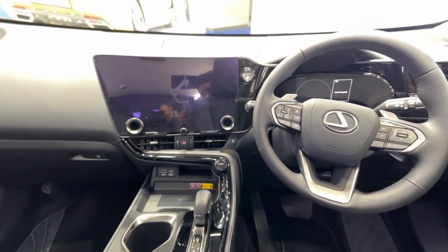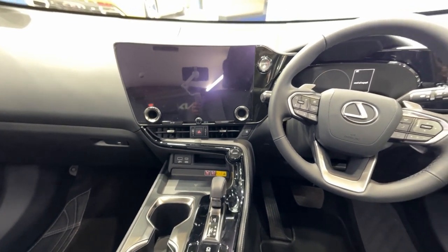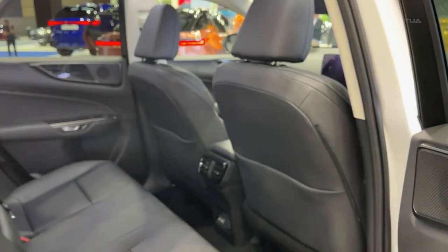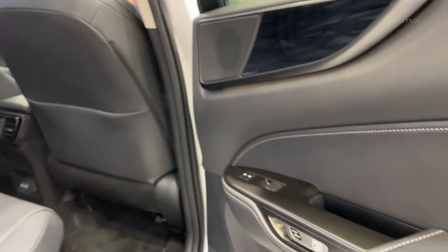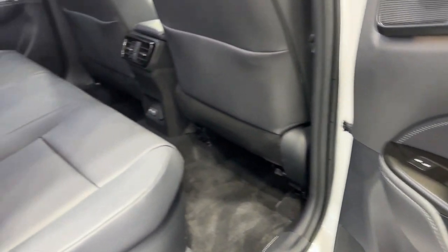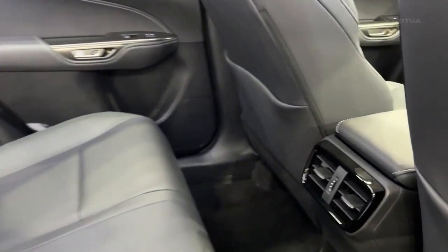The new NX, launched at the beginning of this year, shares its TNGA-K underpinnings with the Toyota RAV4 but looks completely different inside and out. The Lexus spindle grille doesn't stand out as much as it used to, though we know some find this design motif impossible to ignore. The rest of the styling is an evolution of the old NX, and overall it's handsome in a somewhat nondescript way.